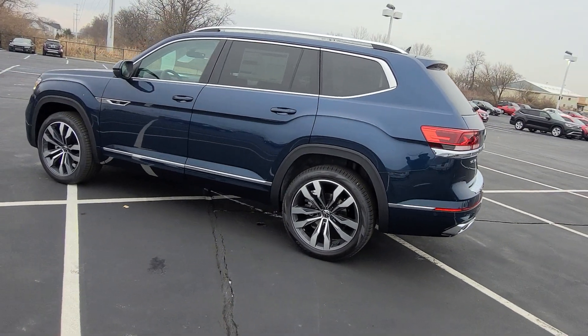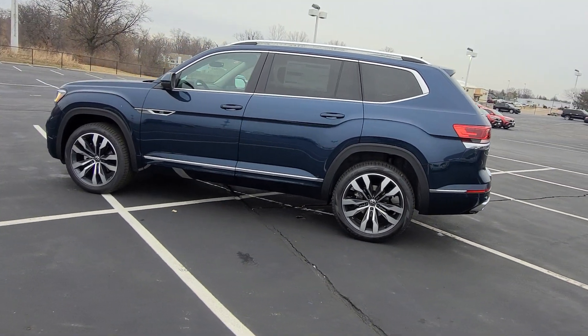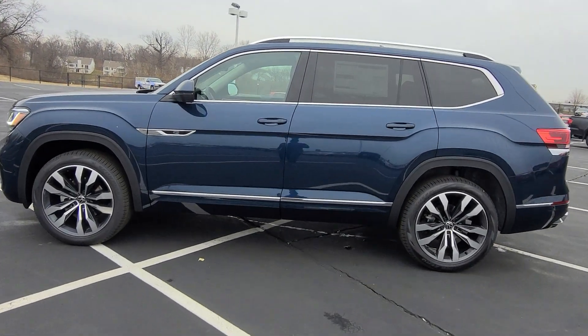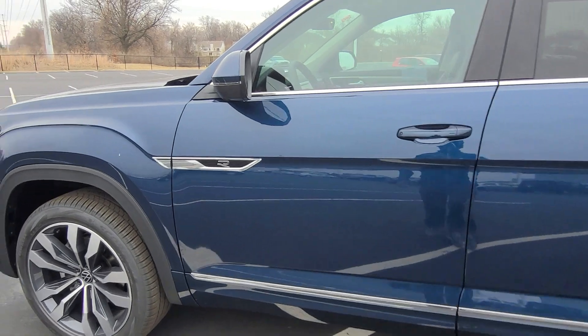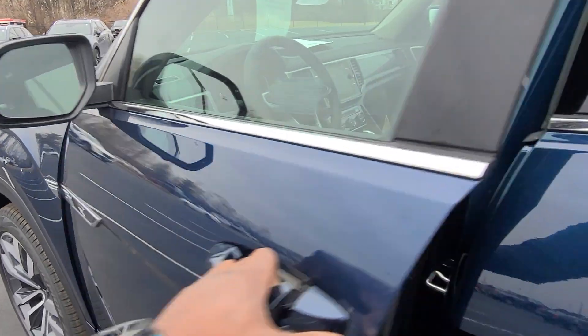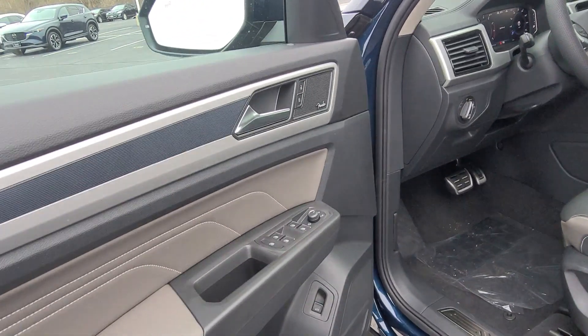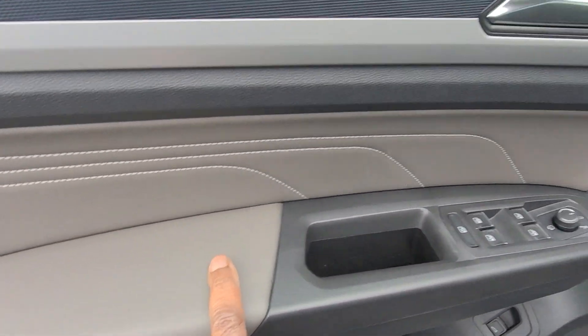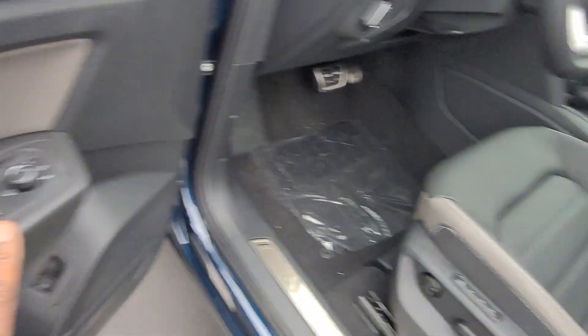This car comes with adaptive cruise control, lane assist, blind spot monitoring, park assist, 360 camera, and power folding mirrors as well. There's a look at the R-Line badging right there, integrated turn signals in the mirror, and as we open this up, here's a look at the door inset right here and the arm pad, with silver window switches here as well.